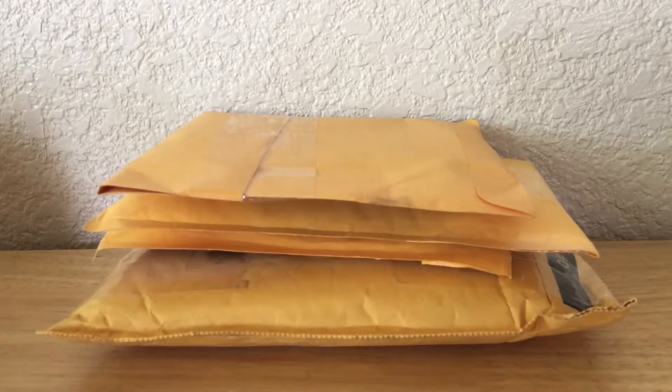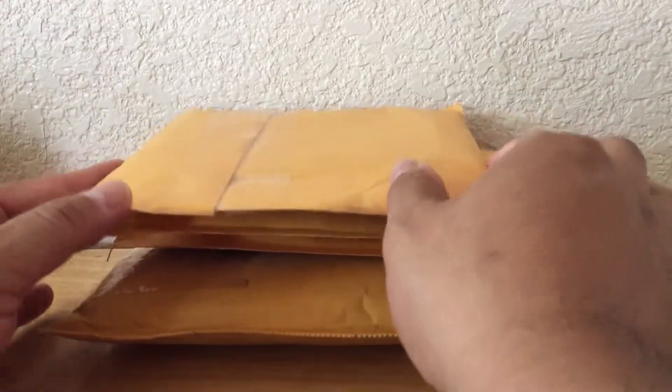Hey, what's going on guys? Brian back with another mail day video. Today I got four packages, so let's rip them open and see what we got.